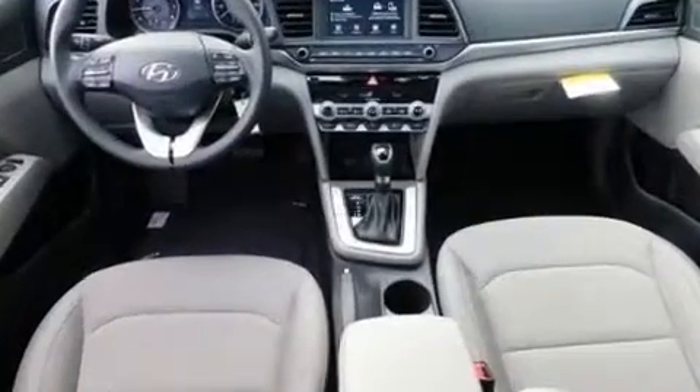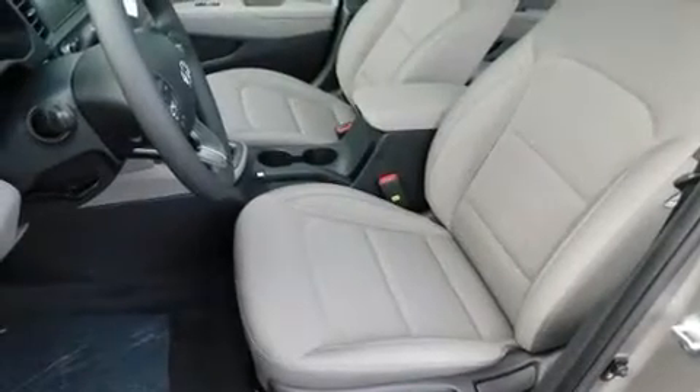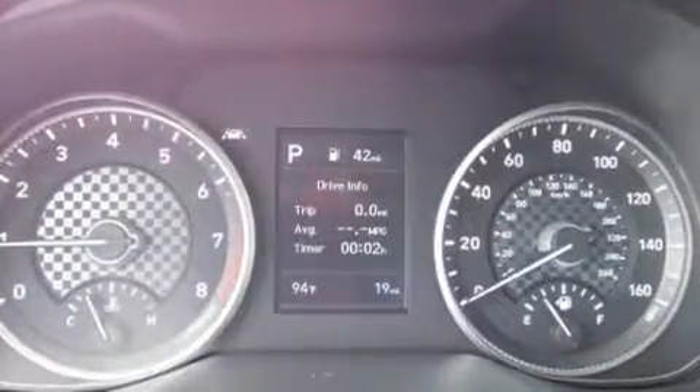Hyundai infused the interior with top-shelf amenities such as delay off headlights, a blind spot monitoring system, heated door mirrors, lane departure warning, remote keyless entry, and cruise control.